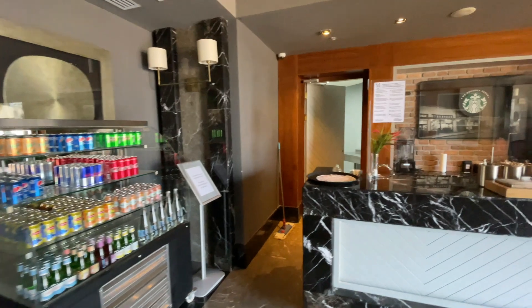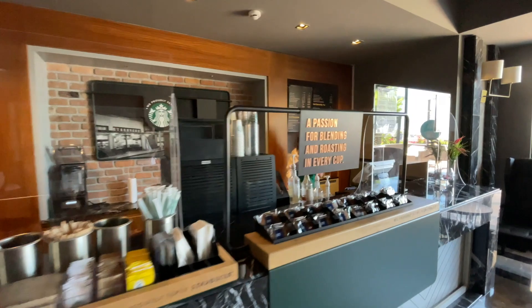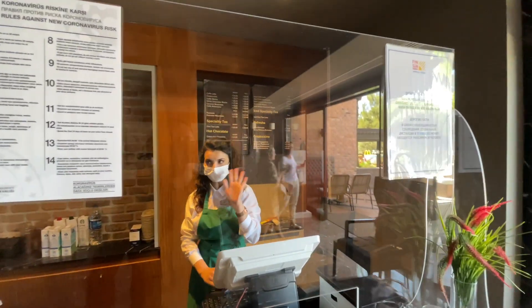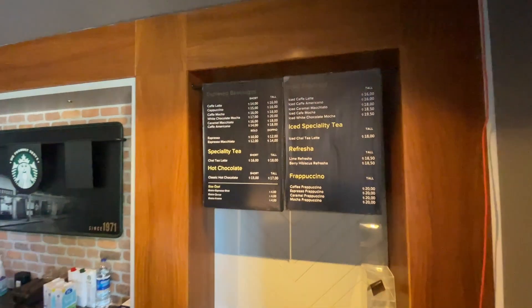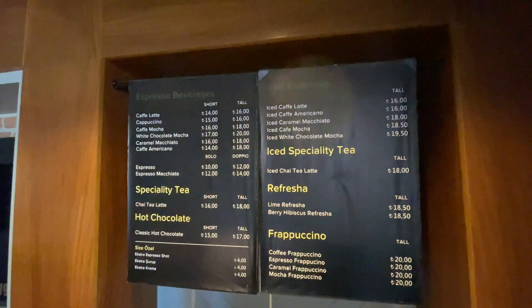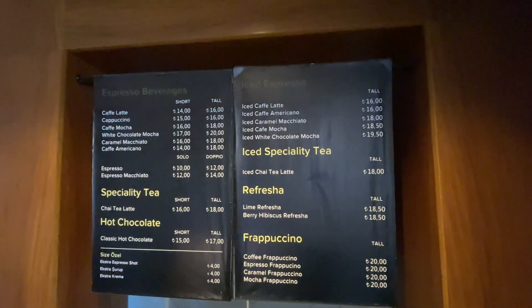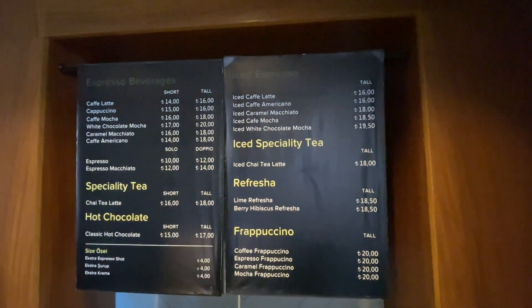Сразу при выходе из ресепшена к морю есть кофейня Starbucks. К сожалению, кофе здесь платное, но вкусное. Здесь с радостью приготовят американо, капучино, латте и всё что угодно. Я специально для вас снял цены в этой кофейне. Можно прийти утром, зарядиться кофе и пойти на пляж.